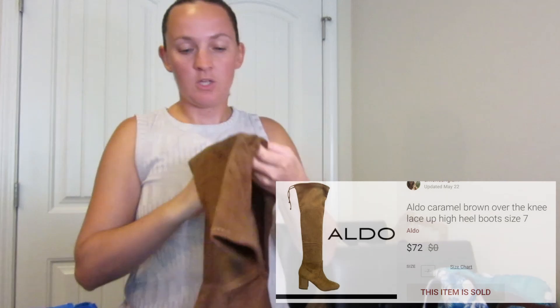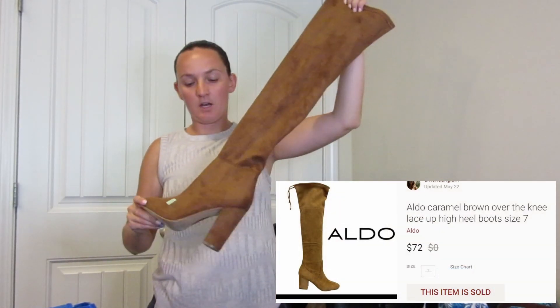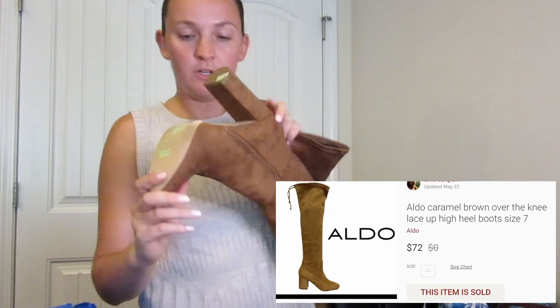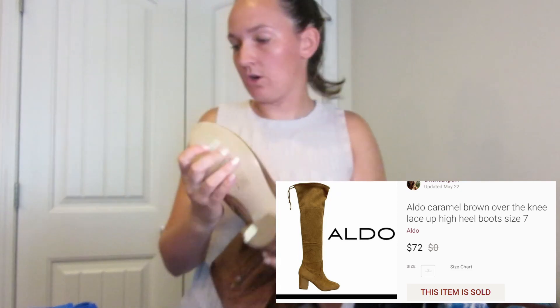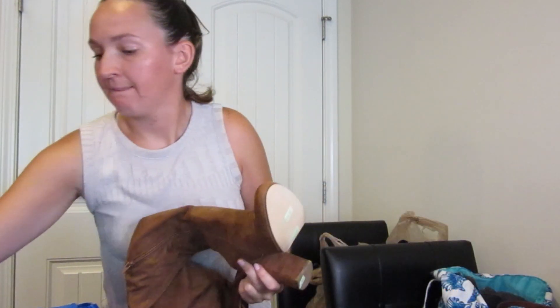I got a lot of shoes for this haul, so that's why it was so expensive — it was very heavy. So these are a pair of knee-high boots from Aldo. These are almost new condition. They're not leather, they're suede.